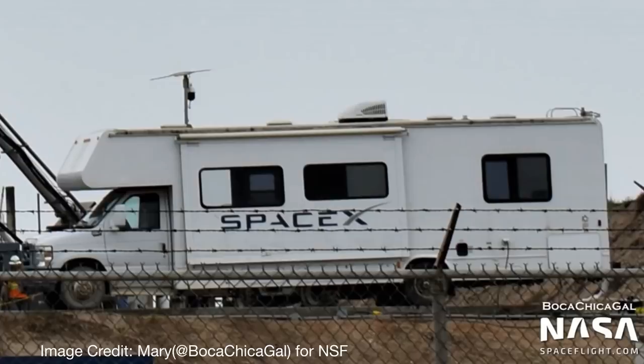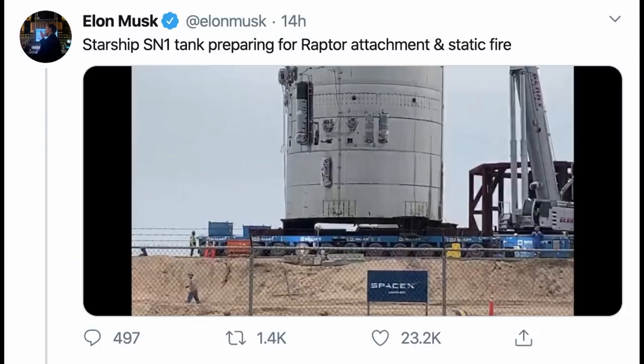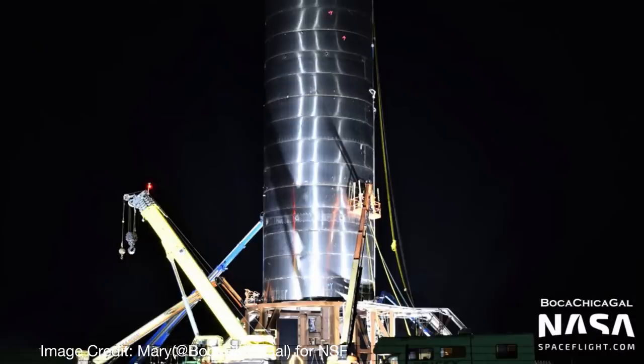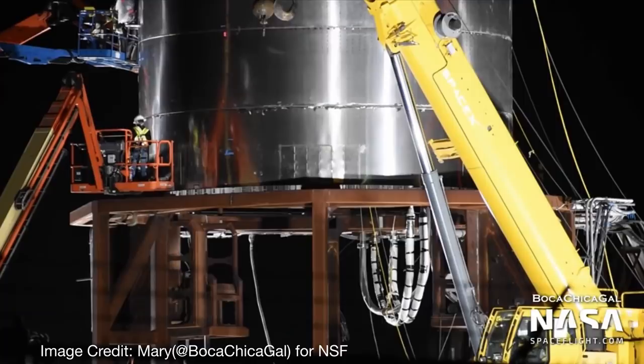I think there's Elon Musk in there, maybe. So this Starship Serial No. 1 is being prepared to have its engines attached — the three Raptor engines — in preparation for a static fire, according to a tweet by Elon Musk. And as the sun set, they continued to work on it. And then this happened.